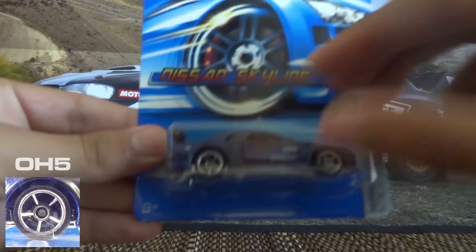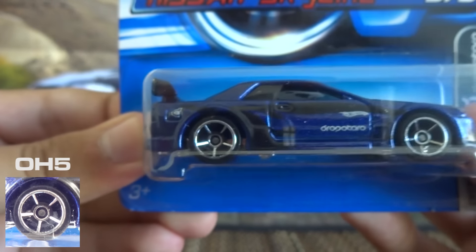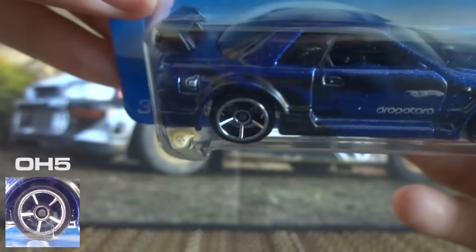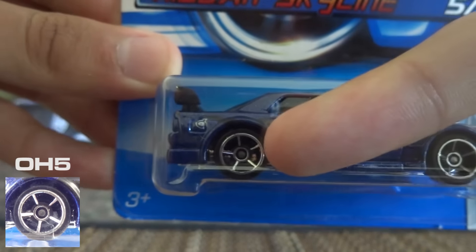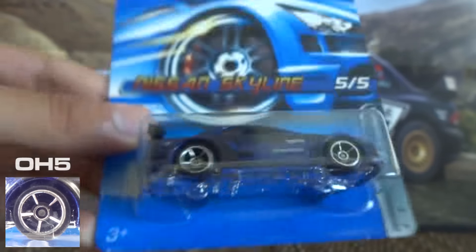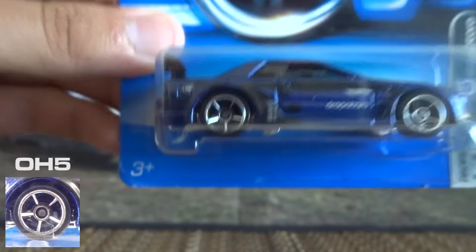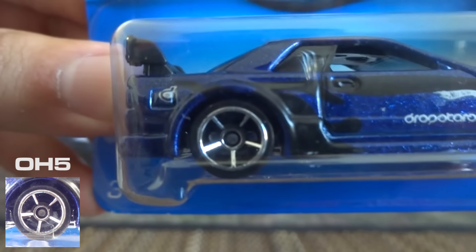Next up I've got the OH5 on the Nissan Skyline R32. OH stands for open hole — the open hole is basically referring to where the axle comes through, it is quite a larger gap, and also there are holes between the spokes so you can see through to the chrome base. These are used on a huge amount of cars — not just Japanese castings, they're used on fantasy models as well as American and European castings, just wherever it suits. So that's the OH5.